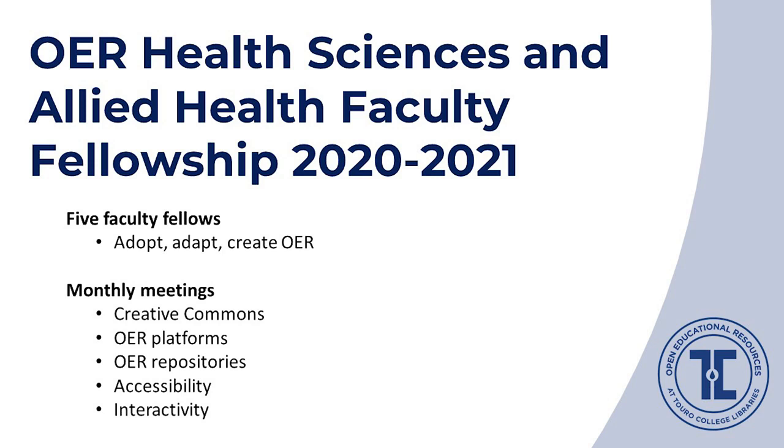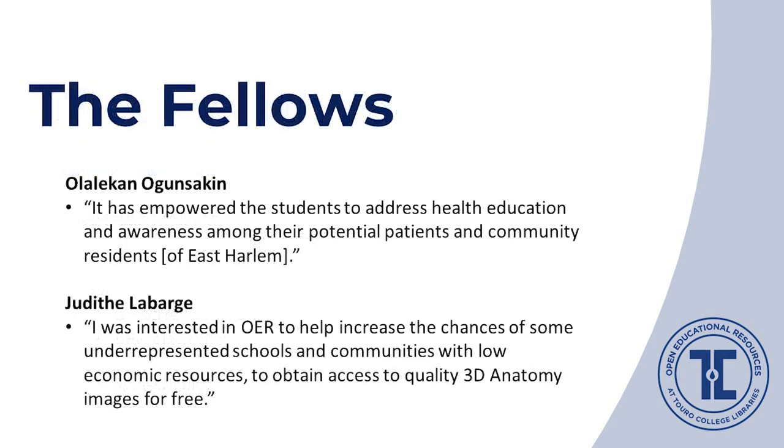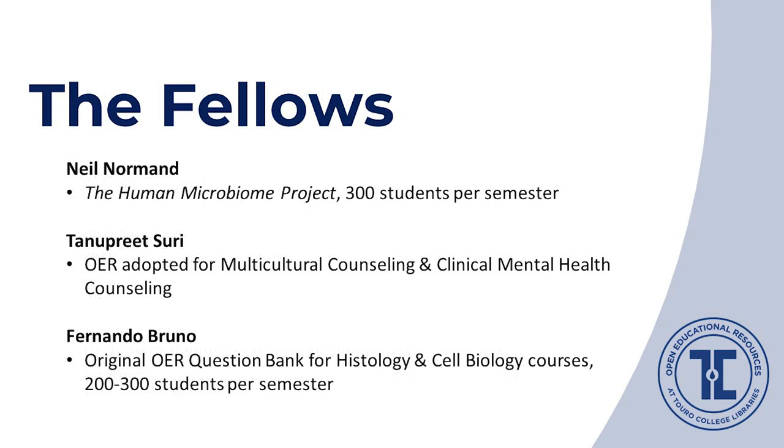Between meetings, we worked with fellows one-on-one as needed, sharing resources and guiding them through the process of selecting, adapting, and creating OER. The work of our fellows has increased access to education in the health sciences across our institution, particularly for the underserved. Their projects are diverse: some are designed for high-enrollment courses, which is great for student savings; some were motivated by equity and serving the underserved; and some were focused not only on student education but on impacting the surrounding community. Their projects include adopting textbooks, courseware, and modules from a variety of sources, as well as some original OER creation.